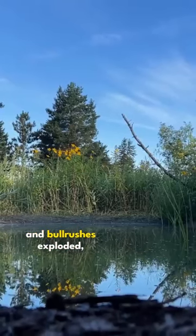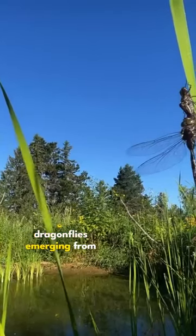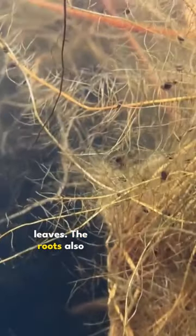The cattails and bulrushes exploded, and I'd often find dragonflies emerging from their exoskeletons on the leaves. The roots also continued to spread and absorb nutrients, and the water became so clear that I was able to see all the way to the bottom for the first time.